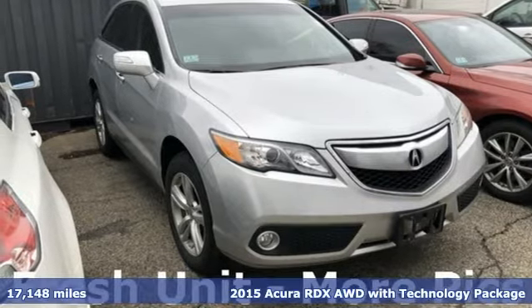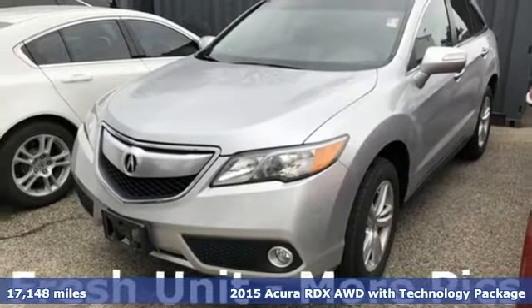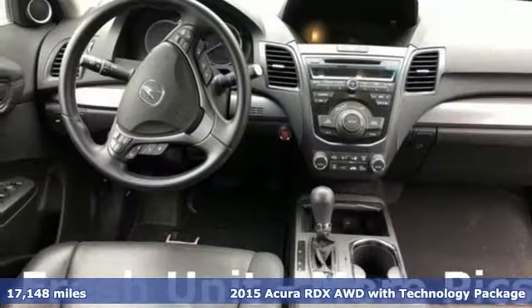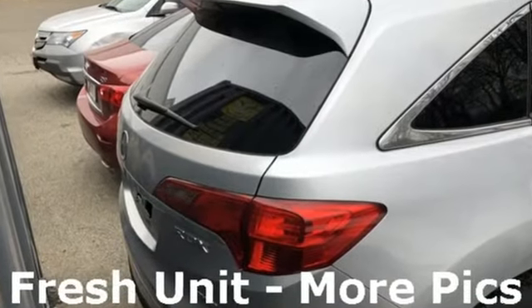It's a 2015 Acura RDX. You'll love this premium 5-passenger vehicle, with a sophisticated and spacious cabin. There's comfort for all with room for 3 in the rear, perforated leather upholstery, heated front seats and climate control.